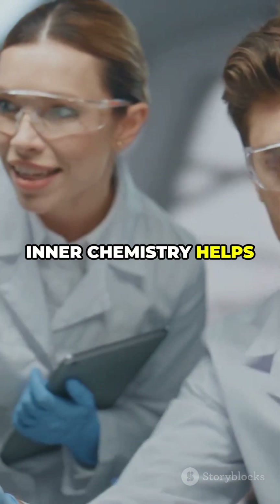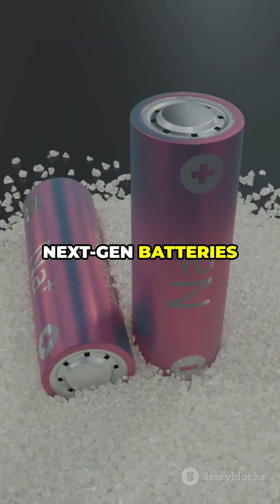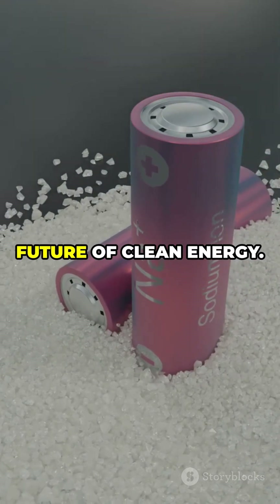Understanding this inner chemistry helps us improve battery performance, lifespan, and sustainability. Next-gen batteries are already replacing cobalt with safer, cheaper materials, transforming the future of clean energy.